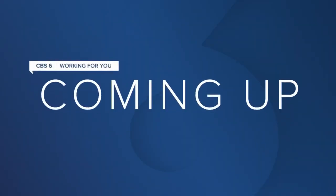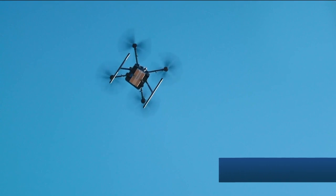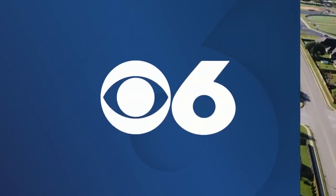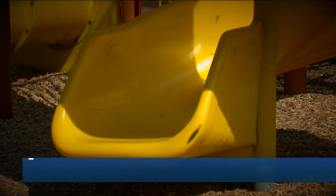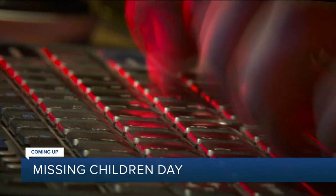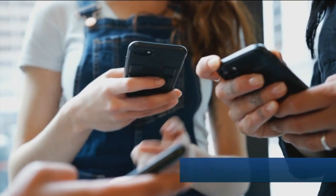A new way to get delivery sent right to your home — coming up, we're going to tell you the chain that's expanding its deliveries and how you can order things like potato chips dropped off right at your front door. And today is National Missing Children's Day — what a local organization says parents should be actively doing to ensure the safety of their young ones.